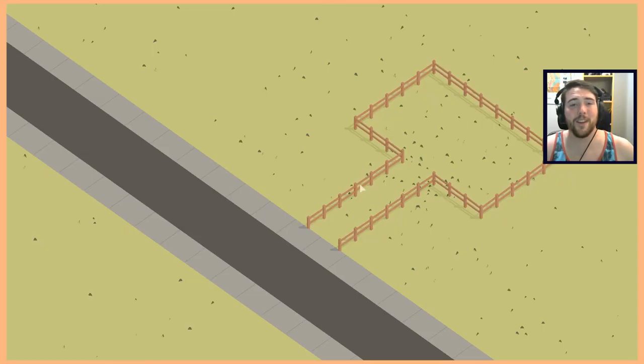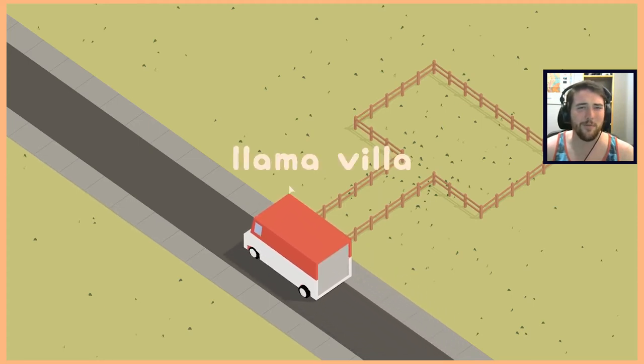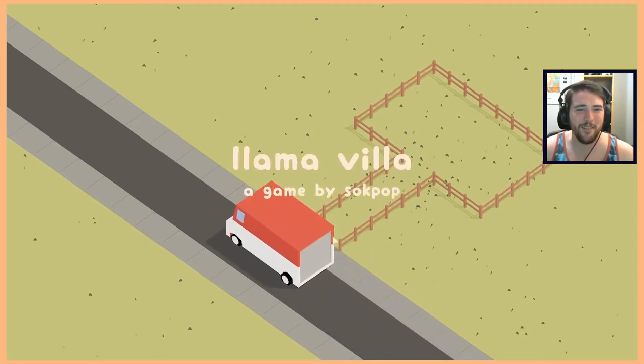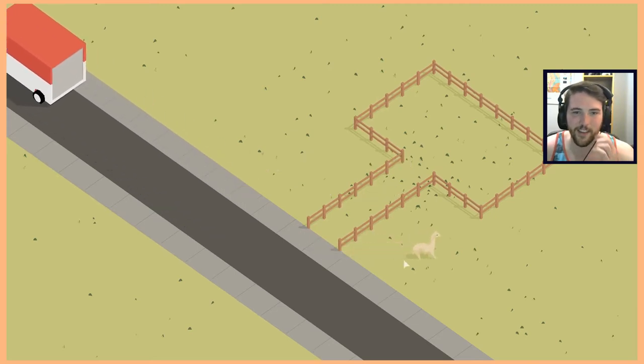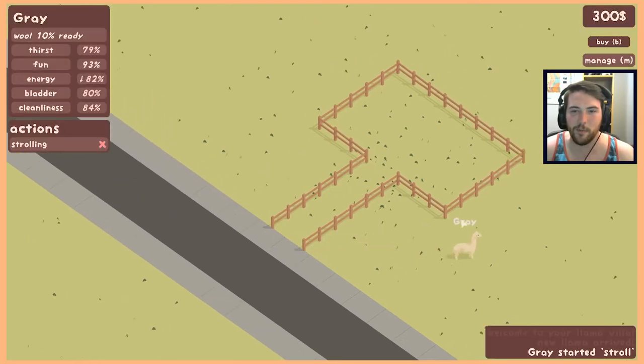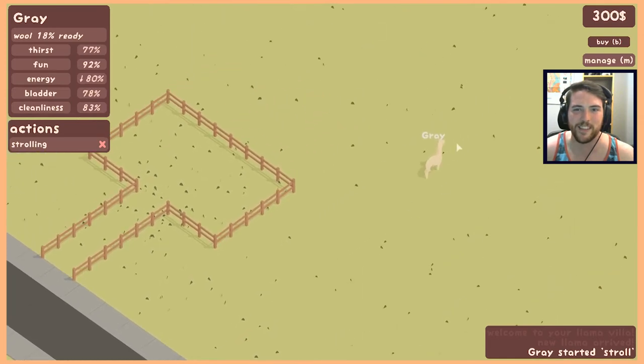Here we have Llama Villa, very simply and succinctly described as The Sims but with llamas. Our first shipment of llamas is arriving — we got our one singular llama. It's very weird in a Sockpop game to for a change see something that's 3D and not put through a filter that makes it pixelized.